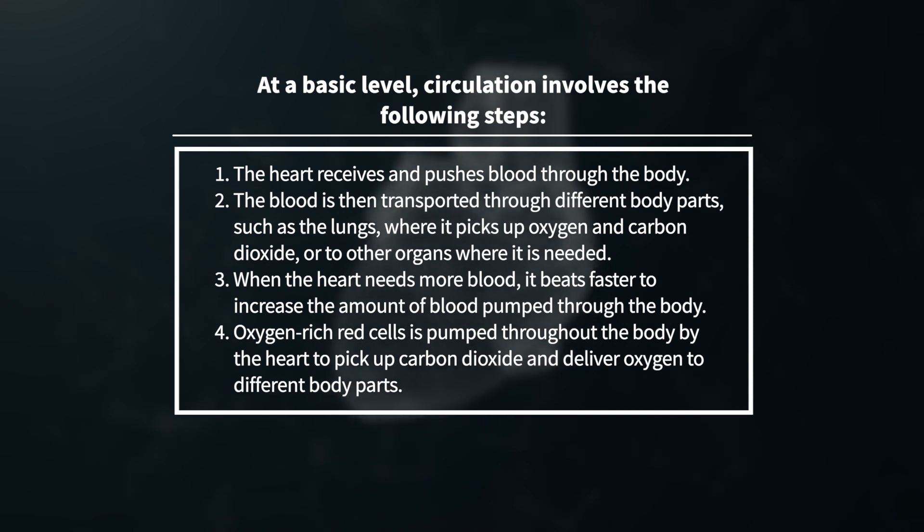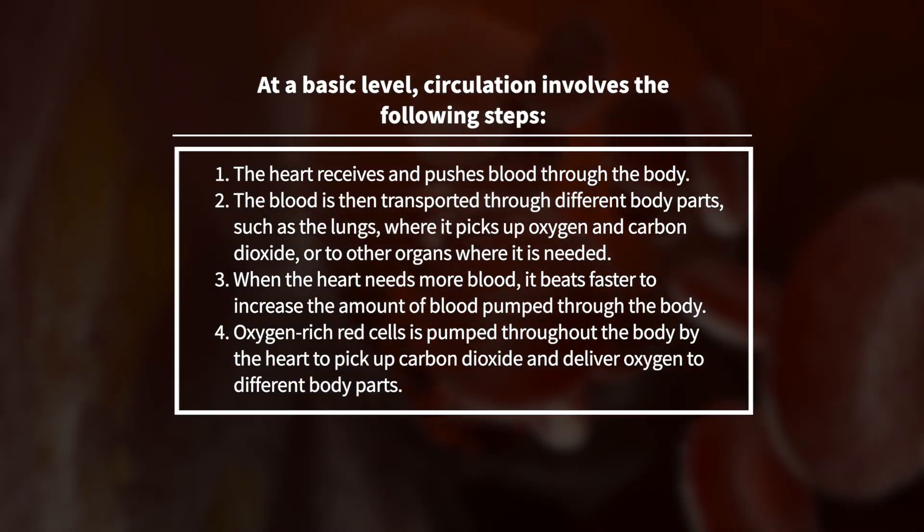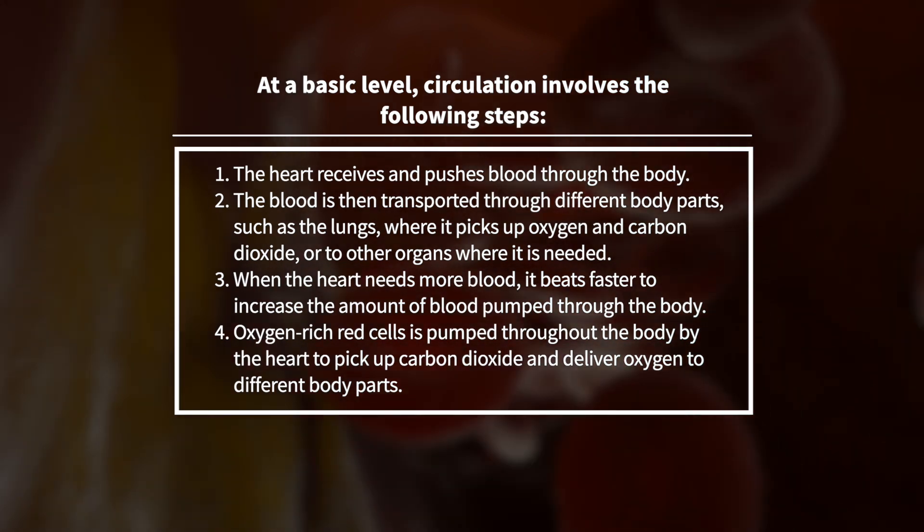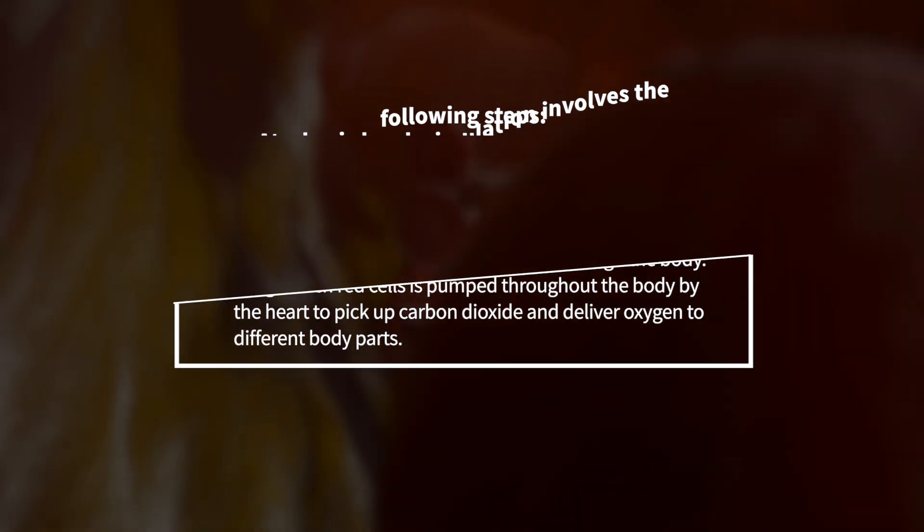3. When the heart needs more blood, it beats faster to increase the amount of blood pumped through the body. 4. Oxygen-rich red cells are pumped throughout the body by the heart to pick up carbon dioxide and deliver oxygen to different body parts.